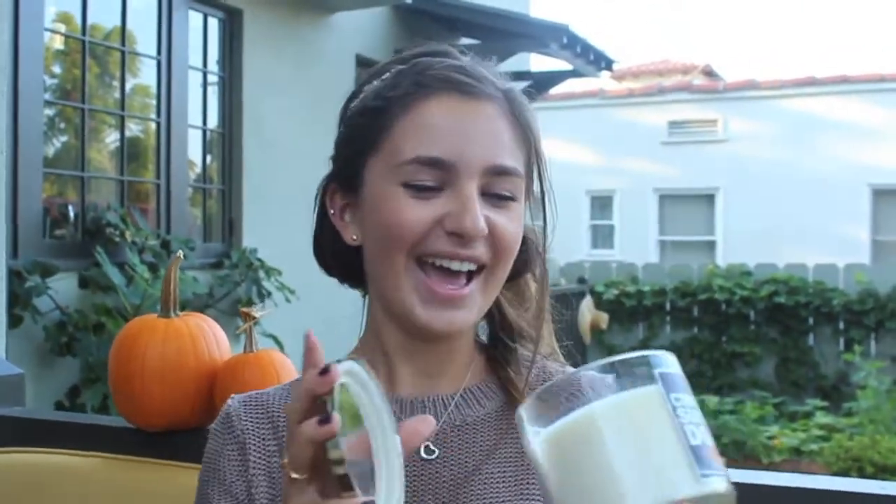I also got Cinnamon Sugar Donut, and it says on the back: 'Share the delight with a homemade vanilla cake donut covered in sugar crystals and crushed cinnamon.' So it literally just smells like sugar and cinnamon, and it's so good.